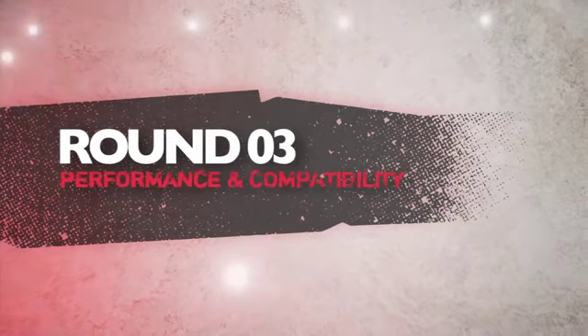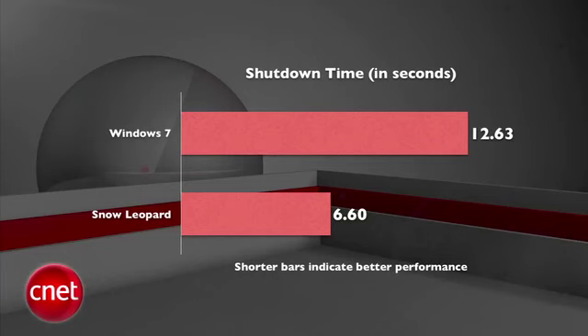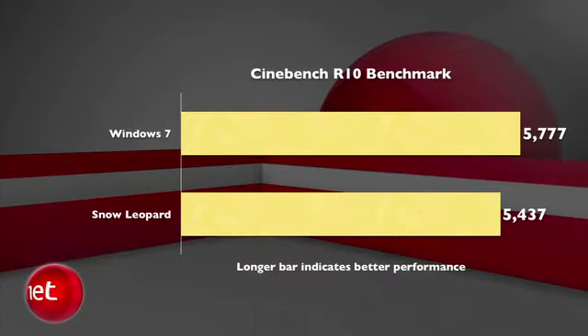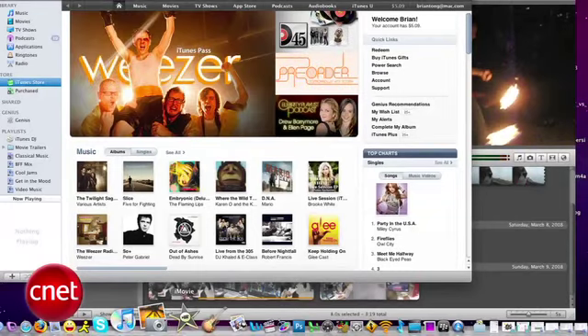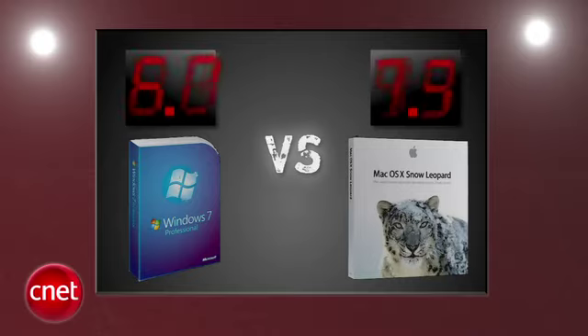Next round is performance and compatibility. Our CNET Labs ran tests with Windows 7 and Snow Leopard both running natively on a MacBook Pro 2.5 GHz Core 2 Duo. There's no true way to compare apples to apples, but Snow Leopard showed better performance in most basic tasks, while Windows 7 excelled in our Cinebench and Call of Duty frames-per-second tests on the Mac. The judges appreciate the improvements in speed and the leaner size of both OSes. Snow Leopard gets a small edge here with a 4.0 and Windows gets a 3.7.